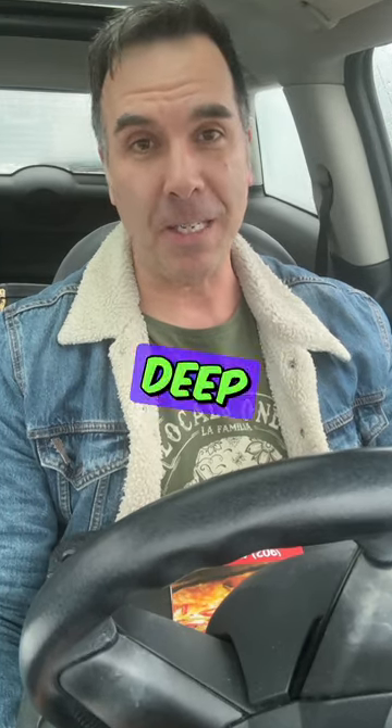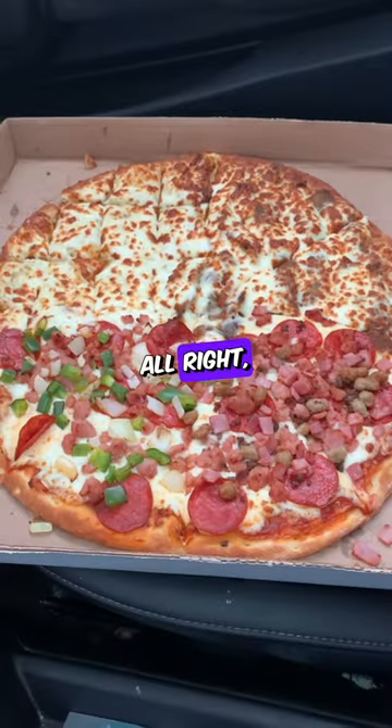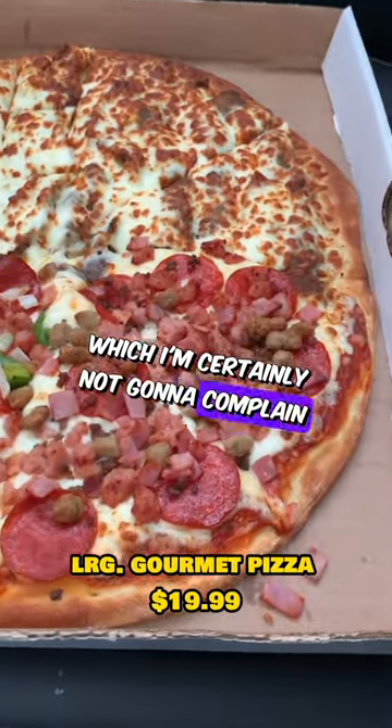I love seafood, especially when it's deep-fried. I've got some deep-fried clams and some fish and chips. Let's dive in and take a look. They got a little creative with this, which I'm certainly not going to complain about.